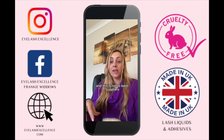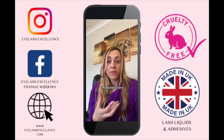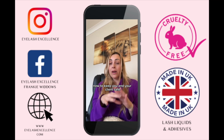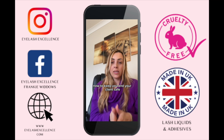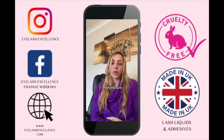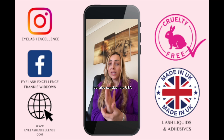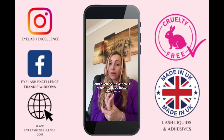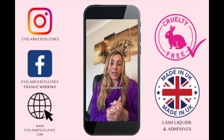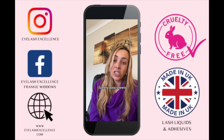This is not to bash suppliers — they honestly believe what they're buying is safe and are taking the word of those manufacturers, so they are not intentionally supplying poor product. To keep you and your clients safe, consider only investing in suppliers who manufacture in Europe, due to the very high standards there, but also consider the USA and even South Africa, which is known to have better standards.